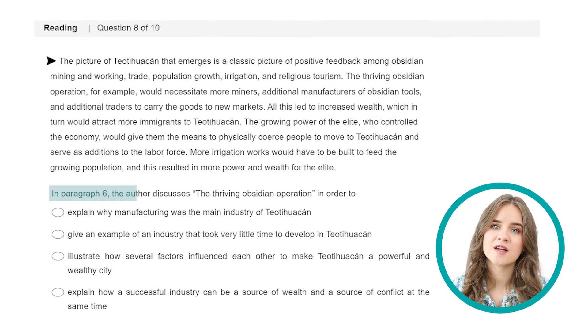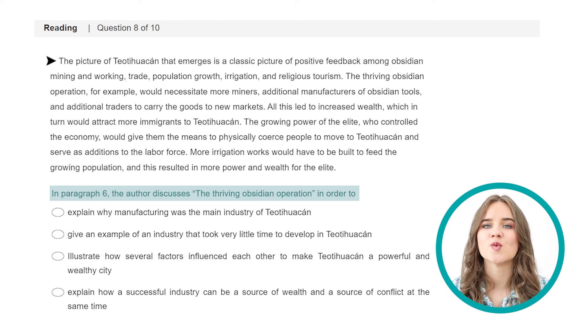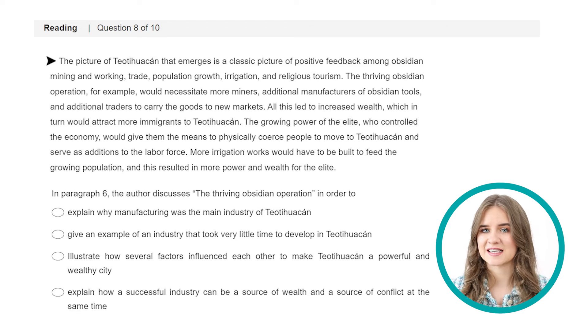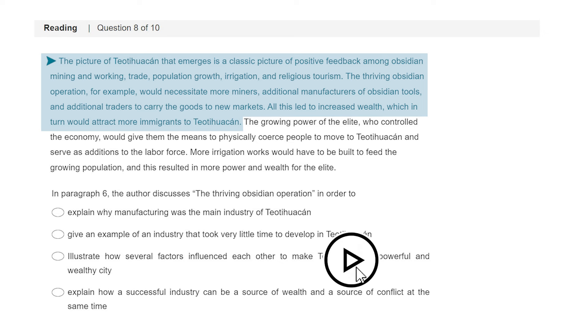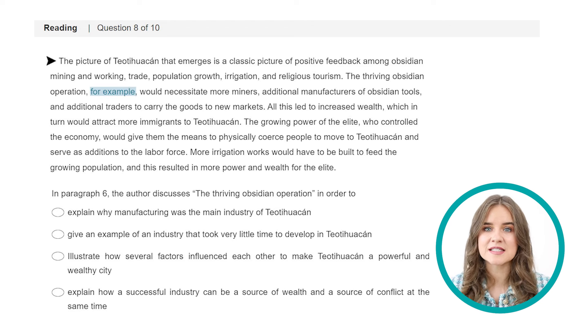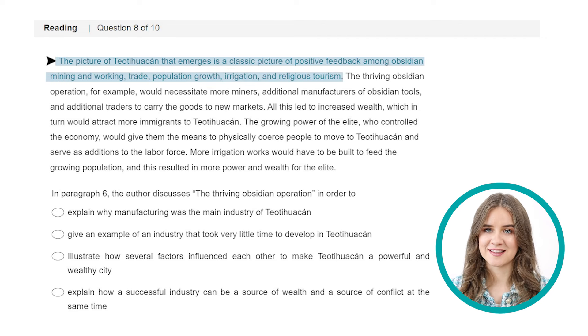Question 8: in paragraph 6, the author discusses the thriving obsidian operation in order to — what? We need to find why the author discusses this. It's right in the second sentence. For this type of question, I usually suggest reading the sentence before and after the one that contains the given information, so let's read the first three sentences. The information in the question is given as an example, meaning it illustrates something from the previous sentence: 'The picture of Teotihuacan that emerges is a classic picture of positive feedback among several factors.' I can also see that all this led to increased wealth. So option C is correct.